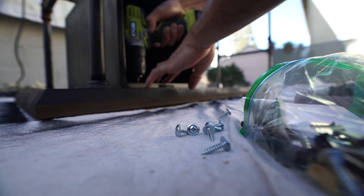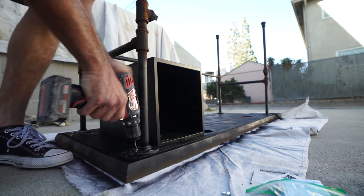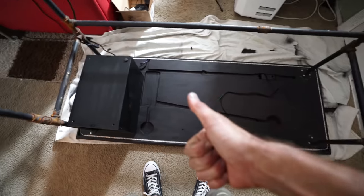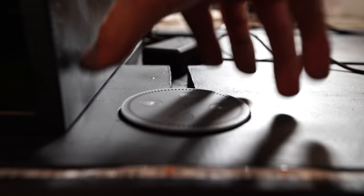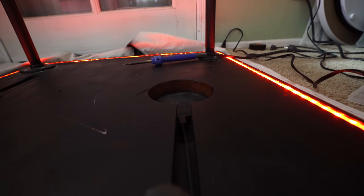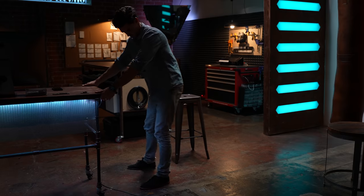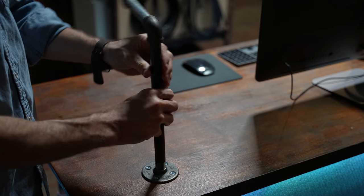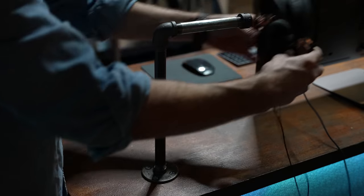Once I sealed that in, I added some matte black paint to give new life to a beat-up set of drawers. I dropped in the goodies: the Echo Dot and a wireless phone charger. To keep my studio flexible, I add wheels to everything, and this is no exception. For finishing touches, I added a flange and pipe fitting as a headphone hanger.